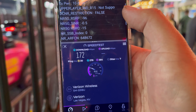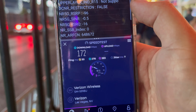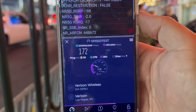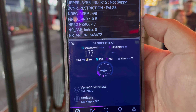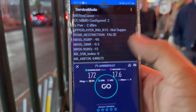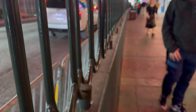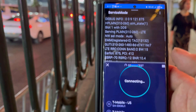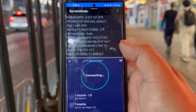We're going to turn on millimeter wave now and we'll be right back. Alright guys, we're back at the same location but doing millimeter wave testing. We're going to start off with Verizon — let's let all the carriers kick in.